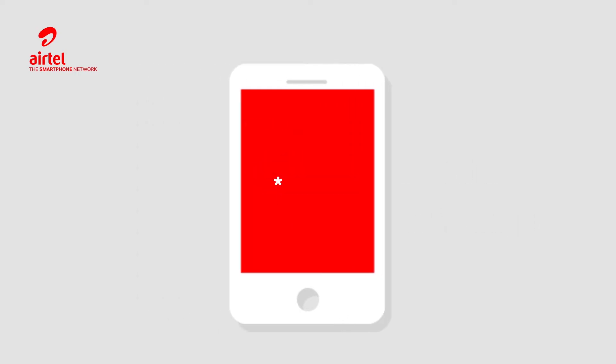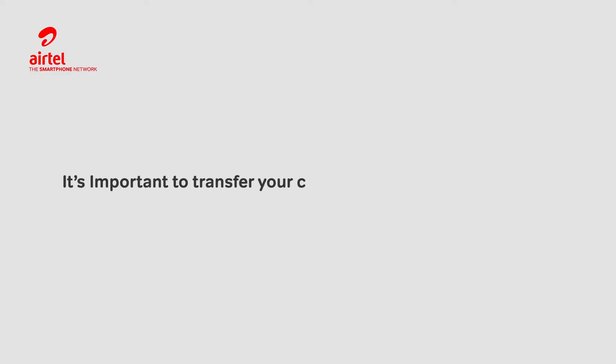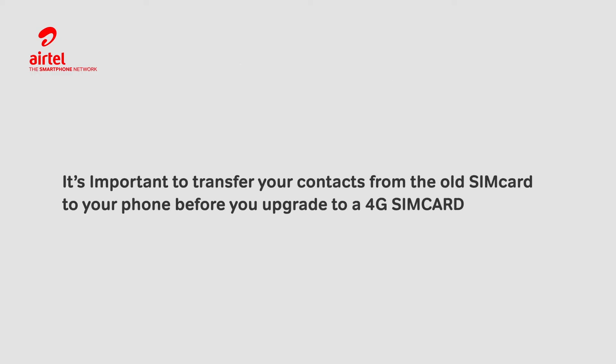To purchase more of Airtel's affordable data bundles, dial star 175 hash. It's important to transfer your contacts from the old SIM card to your phone before you upgrade to a 4G SIM card.